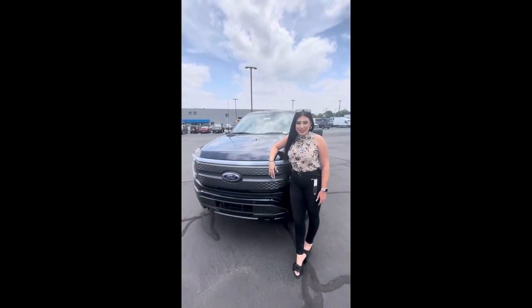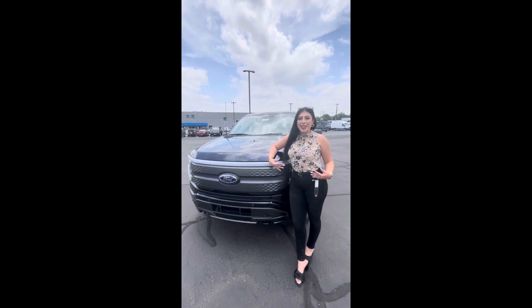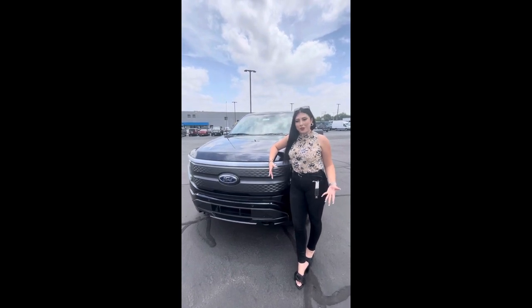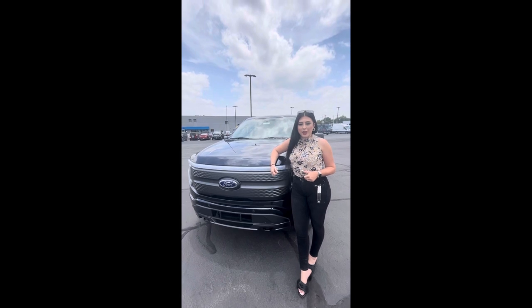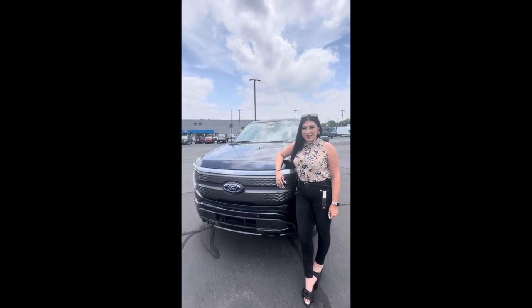Thank you so much for joining me today. I hope you guys enjoyed that quick little walk-around on the F-150 Lightning. If you have any more questions, please feel free to contact me. My name is Daniela here at Jordan Ford. You can give me a call at 210-981-6191. Thank you guys.